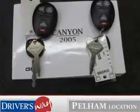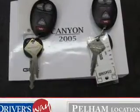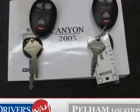Power door locks, power windows, cruise control, an AM FM stereo with a CD player, a satellite radio, power mirrors, power steering.